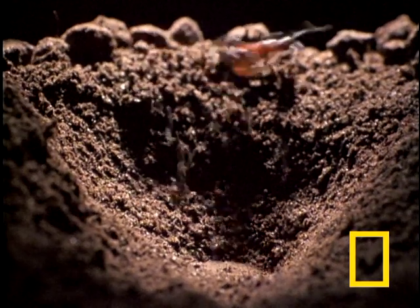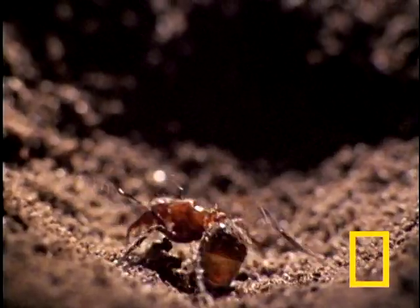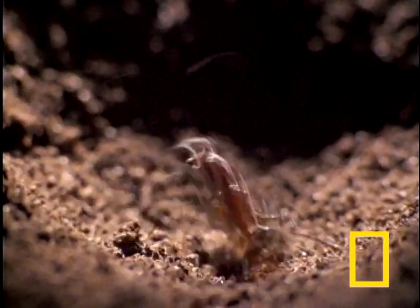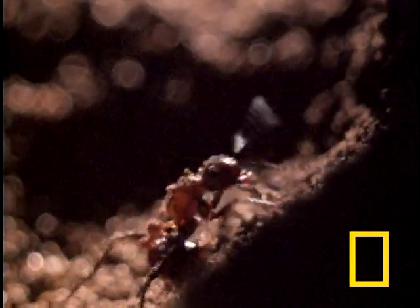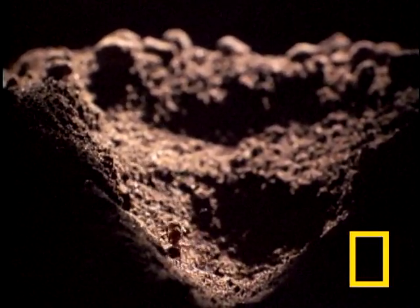Sure enough, an ant slips into his ditch. It tries to escape, but the antlion larva doesn't give up that easily. He pummels the ant with sand, just as it's about to get out of there. No matter what the ant does, it's doomed to slide back into the jaws of death.